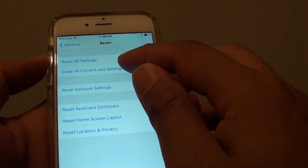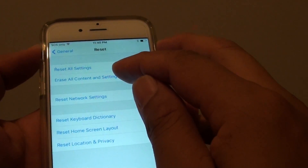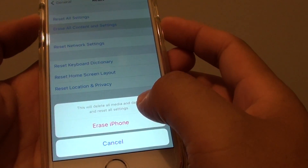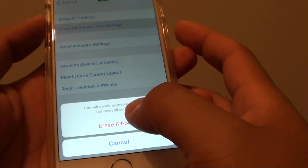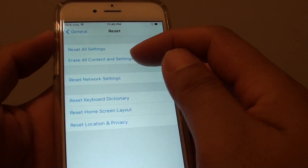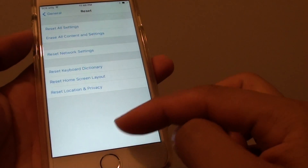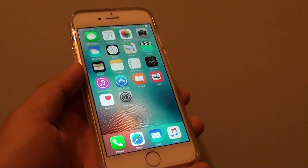If that does not work, the last step is to erase all content and settings. If you choose this option, you will lose all your data such as photos, call history, and anything on your phone — it will be completely erased. So first try restarting your phone, then reset all settings, and the last option is to erase all content and settings. These steps will fix the issue with phone call sound after updating to iOS 9. That's it — thank you for watching.